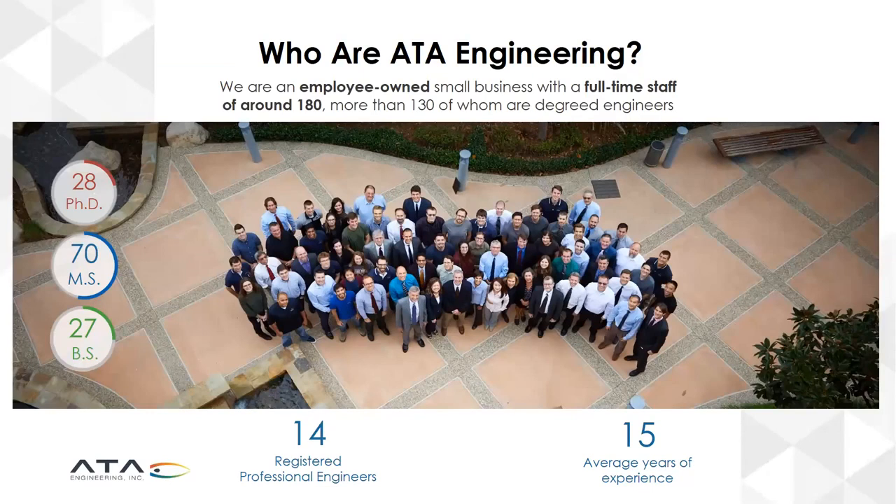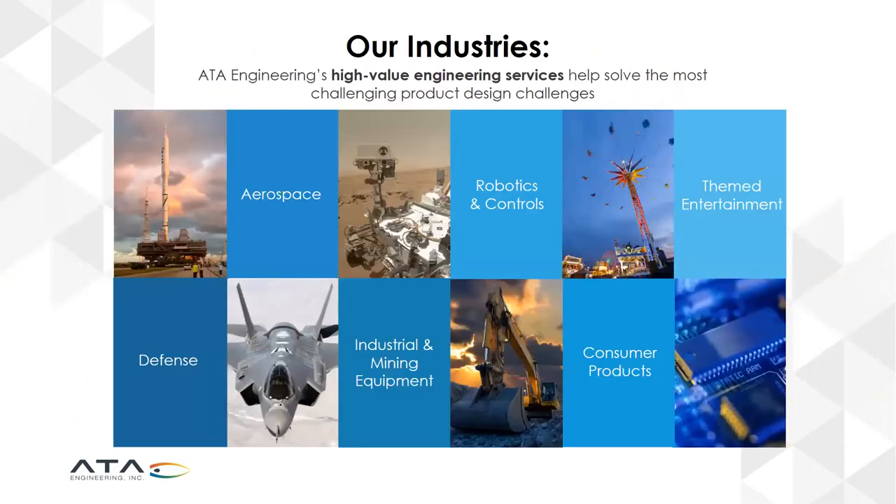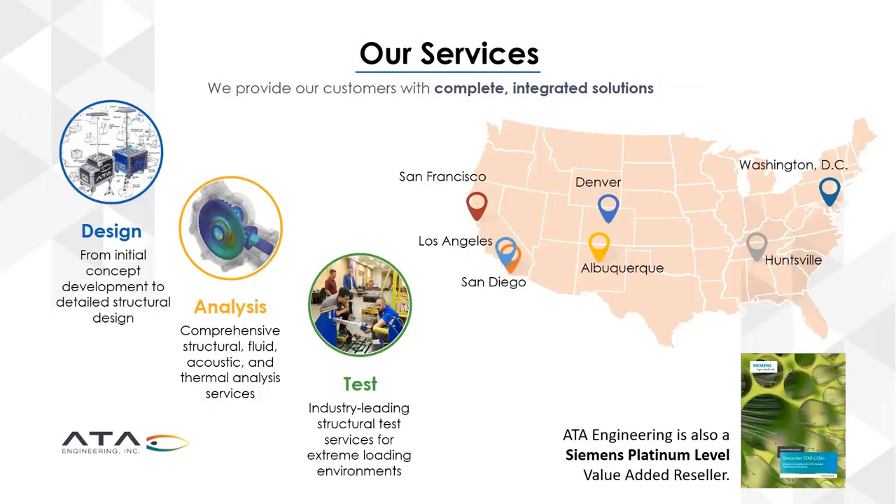ATA is an employee-owned small business with over 180 full-time staff around the country. We are a high-end group of individuals specializing in engineering, consulting, and testing at a very high level, and we pride ourselves in the quality of our work. Our industry focus is primarily aerospace and defense, but also robotics and controls, themed entertainment for safety in theme parks, mining, and consumer products. The three core pillars of our business are design, analysis, and test — from structural testing to GVT testing of large structures.